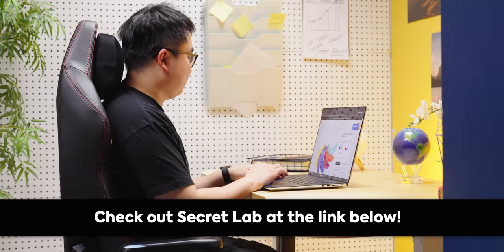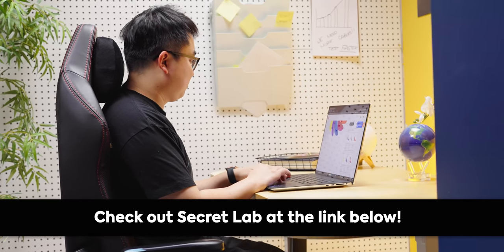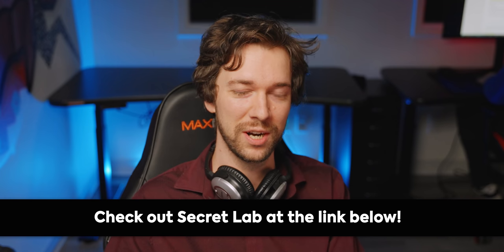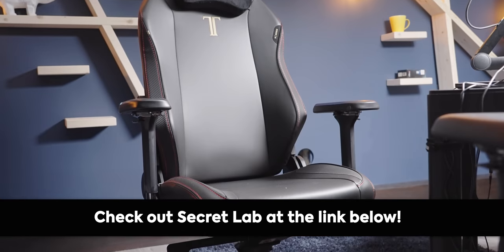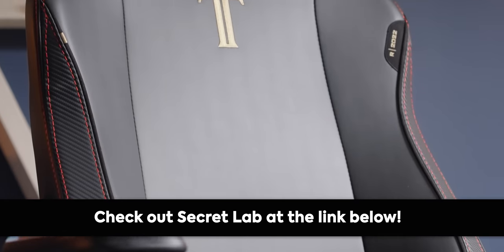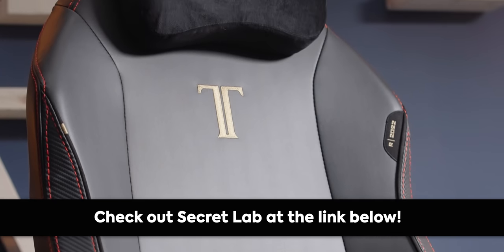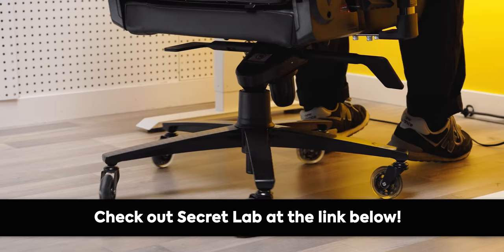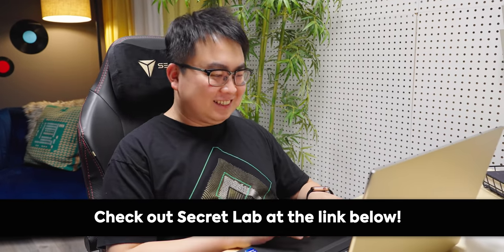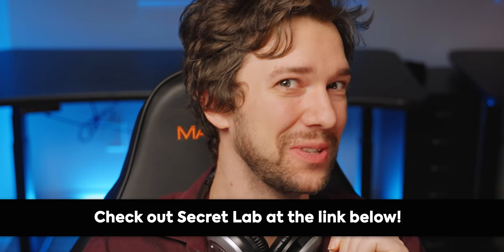Thanks to Secret Lab for sponsoring today's video. Secret Lab chairs are engineered to keep you incredibly comfortable for long hours at work and play. Their new Titan Evo 2022 chair keeps you feeling comfortable for longer — it has four-way lumbar support, an ultra-comfortable line of different seat materials, and more. All chairs come with up to a five-year extended warranty and a 49-day return policy. Head to the link in the description and check out Secret Lab today.